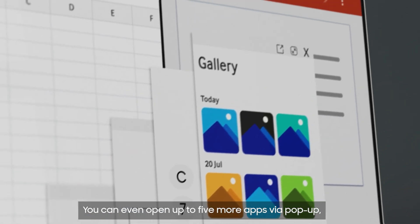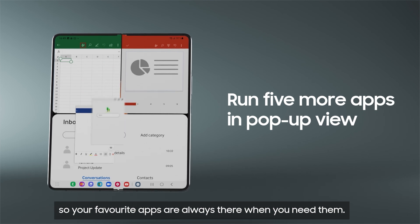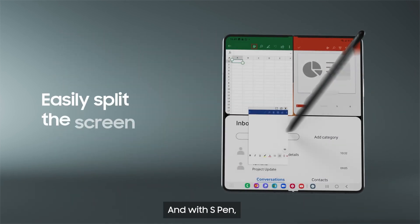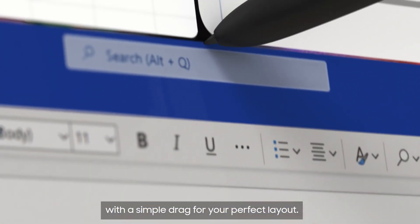You can even open up to five more apps via pop-up, so your favourite apps are always there when you need them. And with S Pen, you can easily split the screen with a simple drag for your perfect layout.